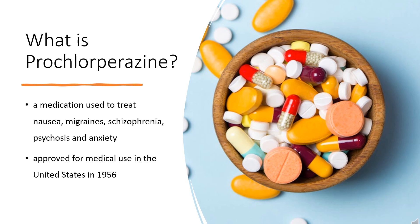It may be taken by mouth, rectally, injection into a vein, or injection into a muscle. Prochlorperazine was approved for medical use in the United States in 1956. It is available as a generic medication. In 2020, it was the 355th most commonly prescribed medication in the United States, with more than 600,000 prescriptions.